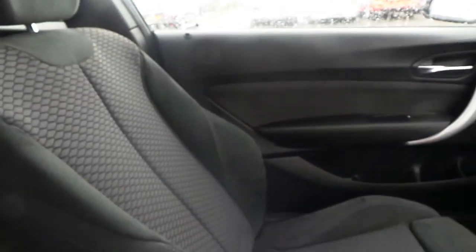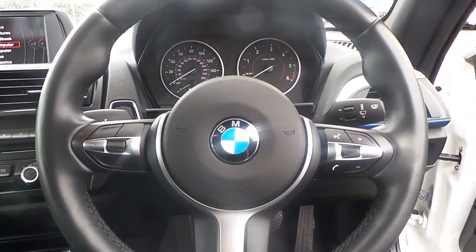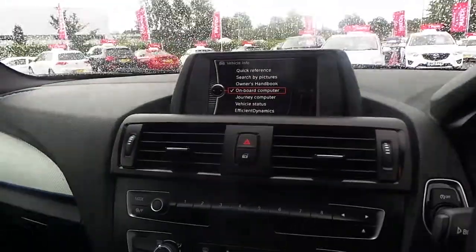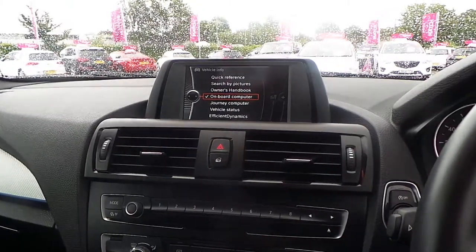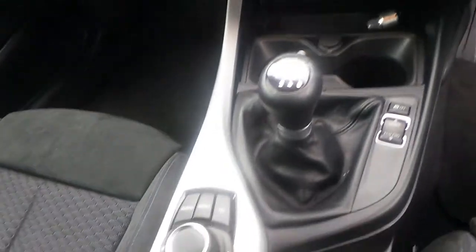Obviously they're just popping inside. We have an Alcantara velour effect on the seats. Coming down here, as you can see, we've got the M Sport badging. Also, you've got the big TFT display along with the iDrive system.